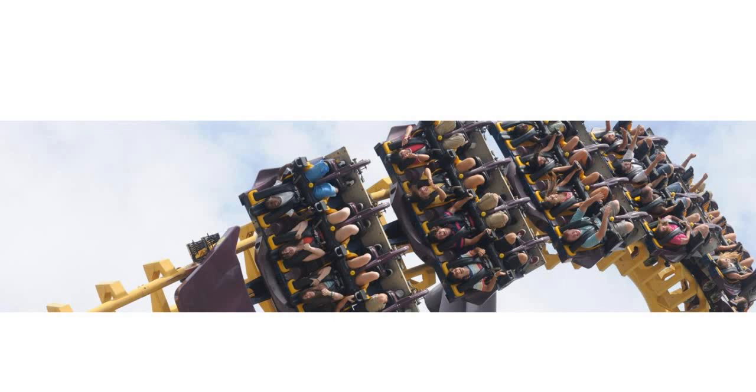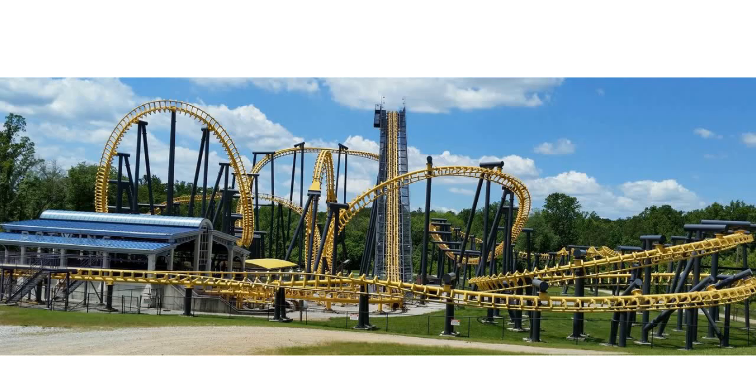Now, if there's a con to this ride, it's that the operations are slow, but that's basically all there is with Batwing. That's just because of the restraints and all, so it's not really anything to complain about too much because they want to make sure they're safe. But it's at Six Flags America, for the frick's sake. So, with that out of the way, let's move on to the actual ride itself.